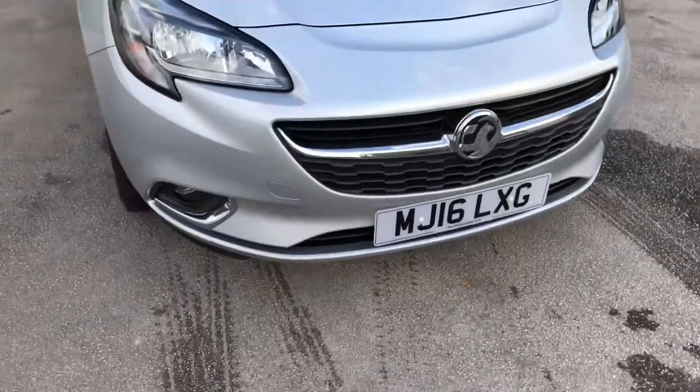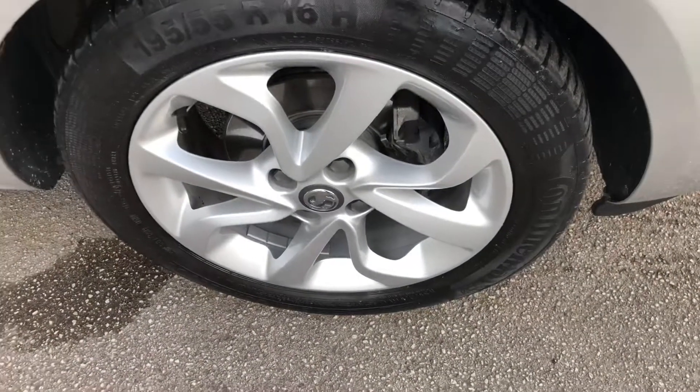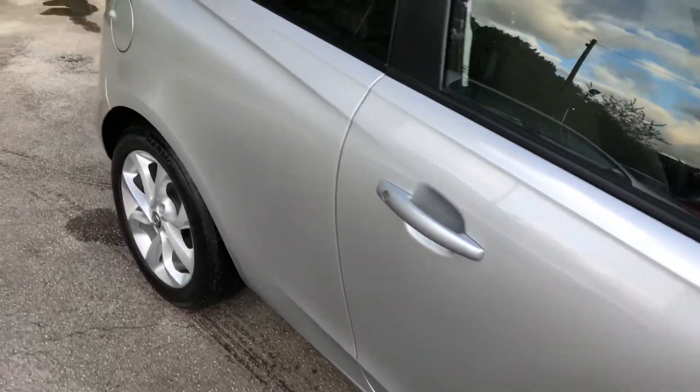Not only do the Corsas look great, they also offer cheap and affordable motoring — a low insurance group of just 3, £30 road tax, and with an MPG of up to 68 miles per gallon, making it an ideal first car.